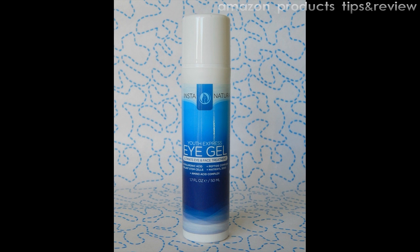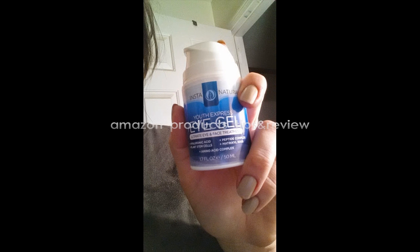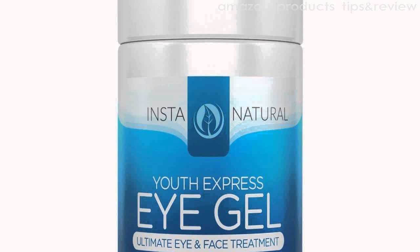Youth Express Eye Gel contains a potent combination of ingredients for maximum results. Hyaluronic acid hydrates the skin and plumps it up with moisture, while Matrixil 3000 firms the skin and plant stem cells enhance its strength to protect against sun damage and other external aggressors.